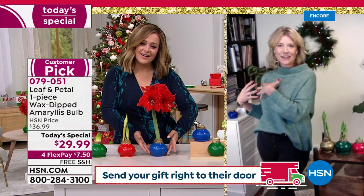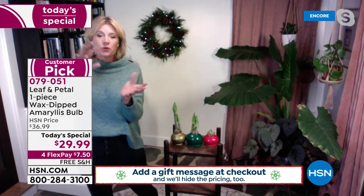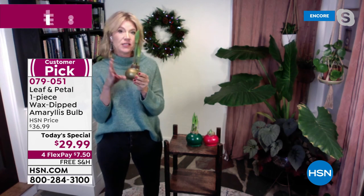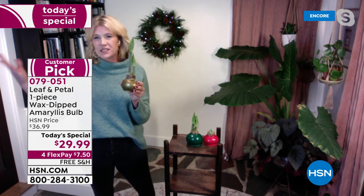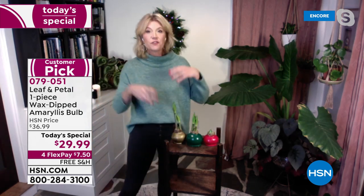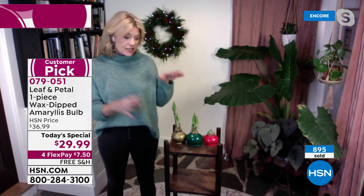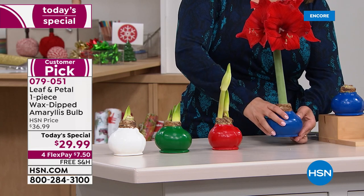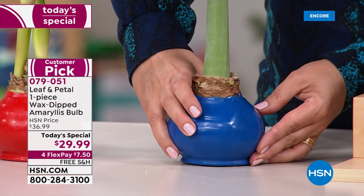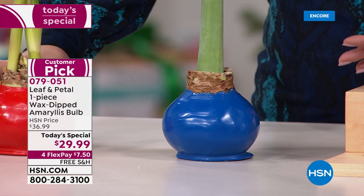I have many from last year sitting outside in my garden right now waiting to come back in. Once you're done enjoying them — these blooms last weeks and weeks, easily four to six weeks, sometimes more with a third stalk — around January or February you trim it back, strip the wax off, put it in a pot of dirt, and it will grow leaves. You can even plant it outside in warmer climates. Next fall, let it dry out, bring it back in, keep it in a dark spot for about two months, and it'll be ready to bloom again next holiday.